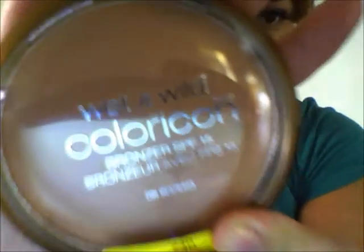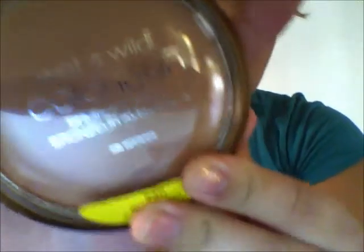The next thing I bought was this Wet and Wild Color Icon bronzer. It has SPF 15 and it's in the color 740 Bikini Contest. The packaging is like this and then the color is...